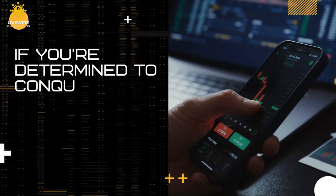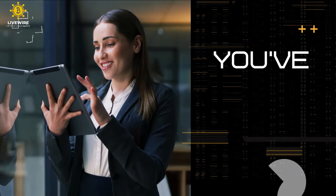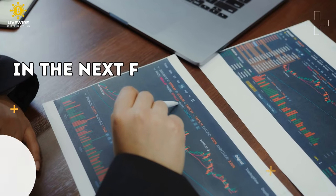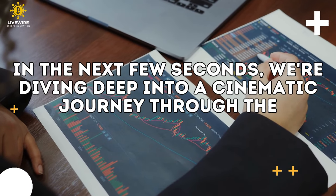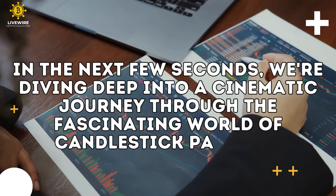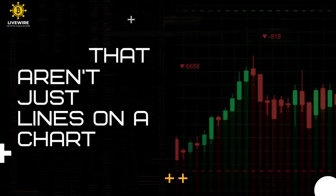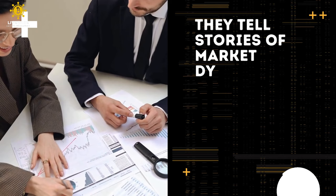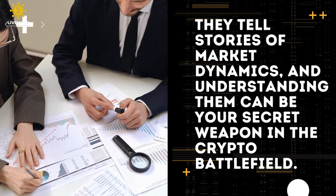If you're determined to conquer the crypto universe and elevate your trading game, you've landed in the right arena. In the next few minutes, we're diving deep into a cinematic journey through the fascinating world of candlestick patterns — visual cues that aren't just lines on a chart. They tell stories of market dynamics, and understanding them can be your secret weapon in the crypto battlefield.